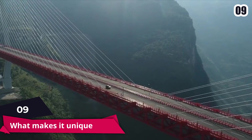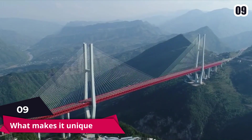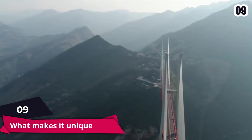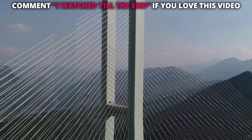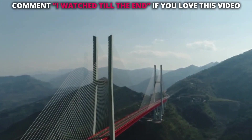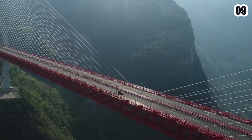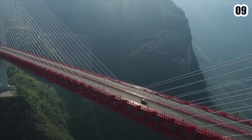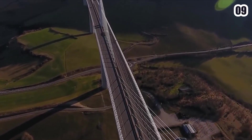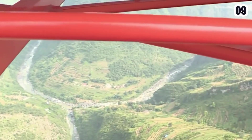Number 9: What makes it unique? The Beipanjang Bridge, built by Chinese architects, links Guizhou's Great Eastwood roads to Yunnan province, crossing territory previously unavailable to ordinary vehicles. From the city of Hangzhou near Shanghai to the Burmese border near Tibet, the whole four-lane unifying highway runs for 2,935 kilometers. The structure's eastern tower stands at 883 feet, making it one of the world's tallest bridges.